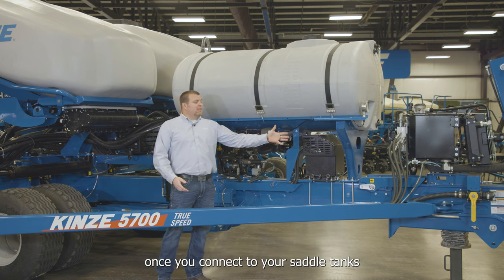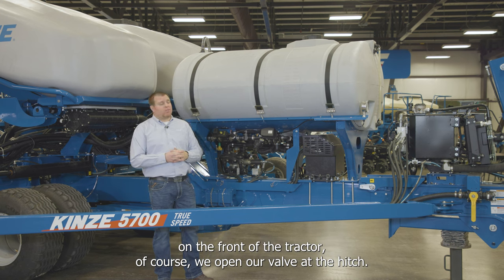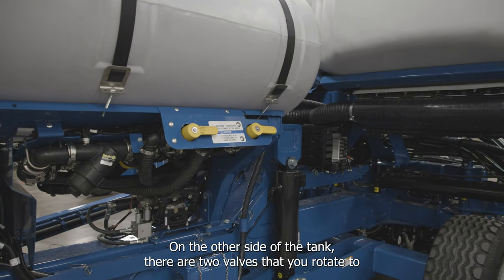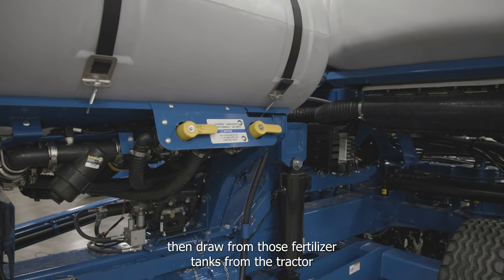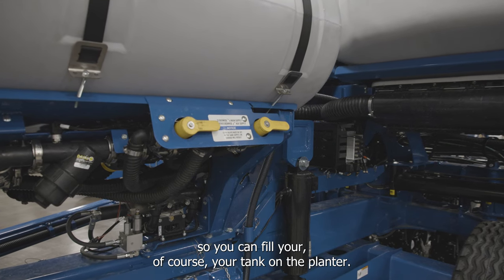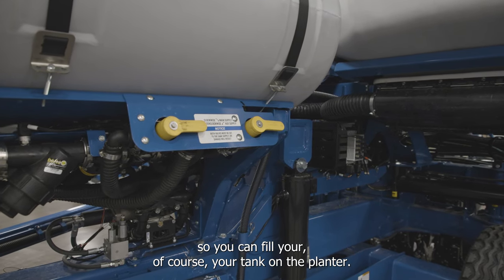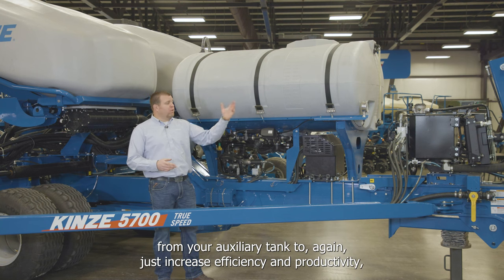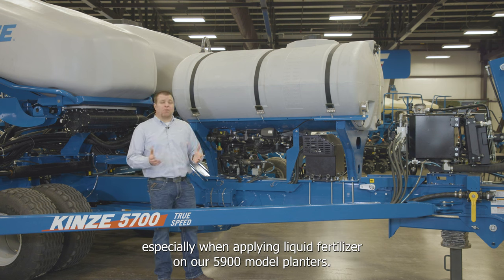Once connected to saddle tanks on the front of the tractor, you open the valve at the hitch, then rotate two valves on the other side of the tank to draw from those tractor fertilizer tanks to fill the planter tank. Once that runs out, flip two valves and you're pulling from the auxiliary tank, increasing efficiency and productivity when applying liquid fertilizer.